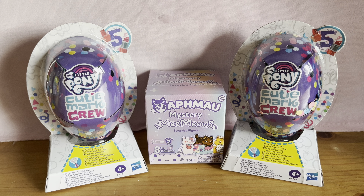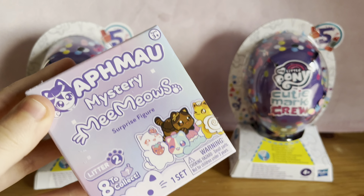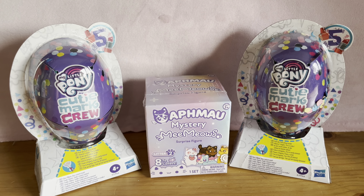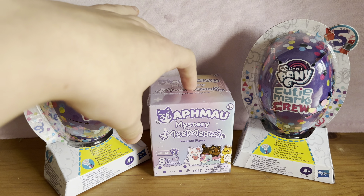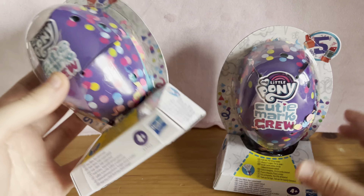So today I have My Little Pony Cutie Mark Crew blind bags and this adorable Mystery Meowws cat blind box, which is very exciting. When I saw this on the shelf I just instantly grabbed it because I love cats and these are so cute. I'll start with the MLP ones and leave this to last, even though I'm most excited to open it.